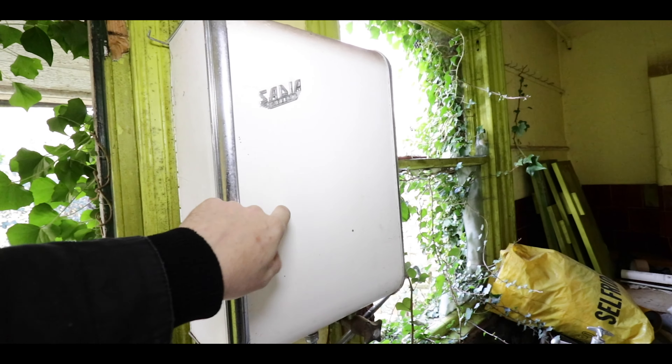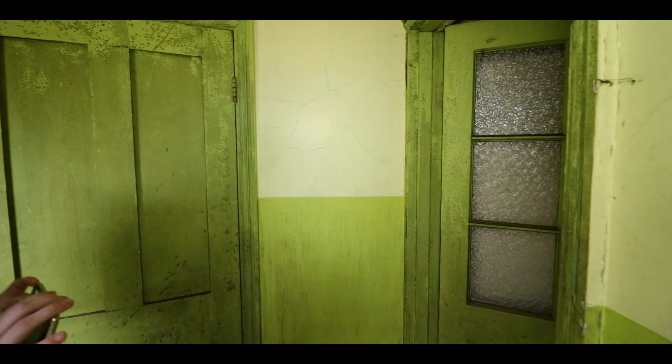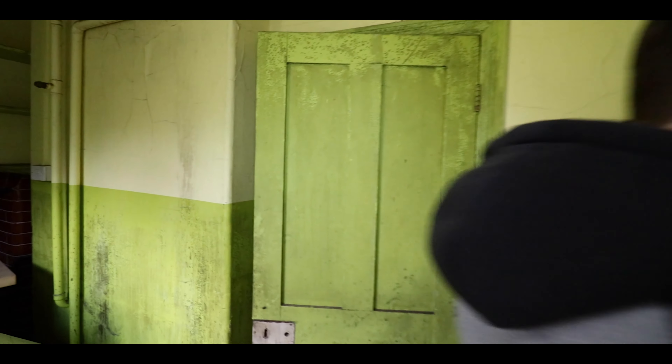Check out the old water heater. Yeah, that's cool, isn't it? I'm digging the lime green, man. That's actually pretty stiff. I actually really like it.